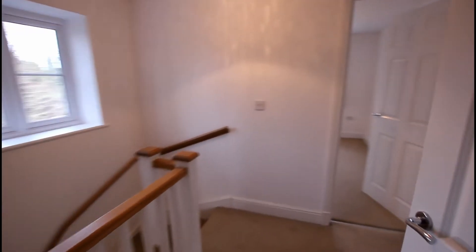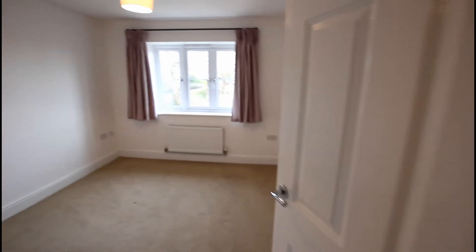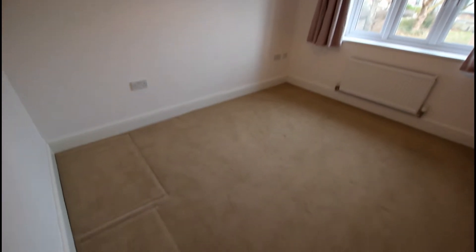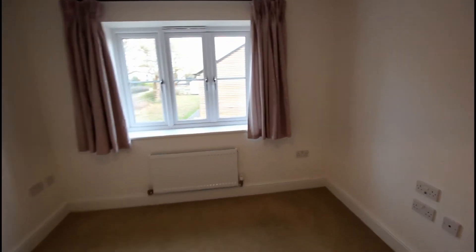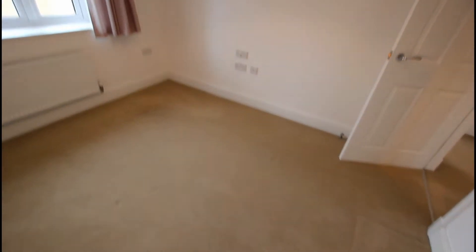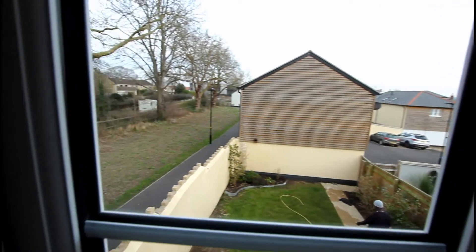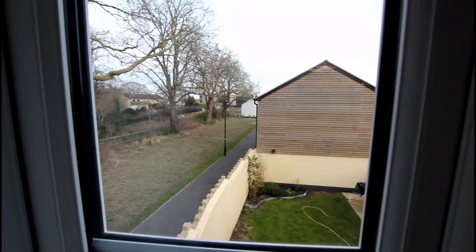Back out onto the landing, there is a storage cupboard — always very handy, as modern housing doesn't always provide much storage. Bedroom two is again a really good size double, looking out to the rear elevation, with a side path visible that leads down to the end of the development.